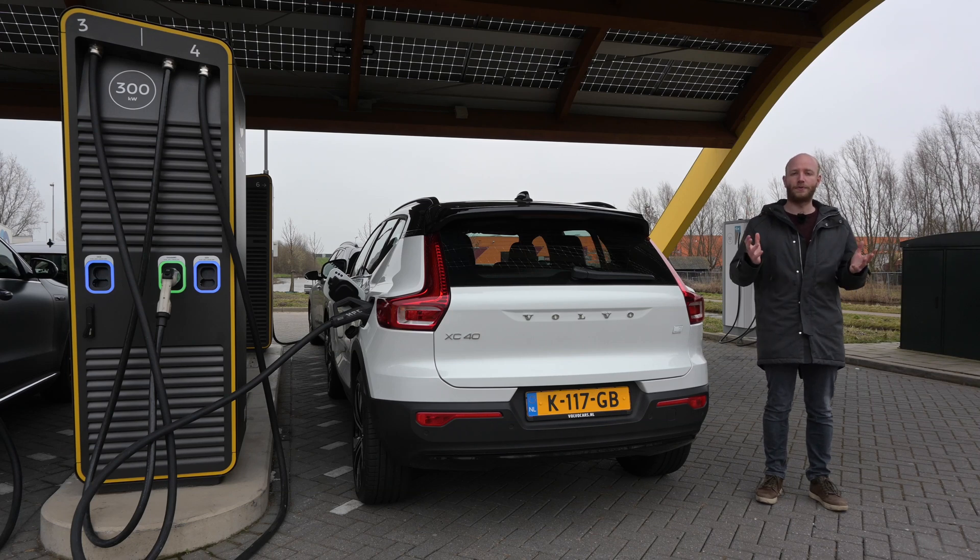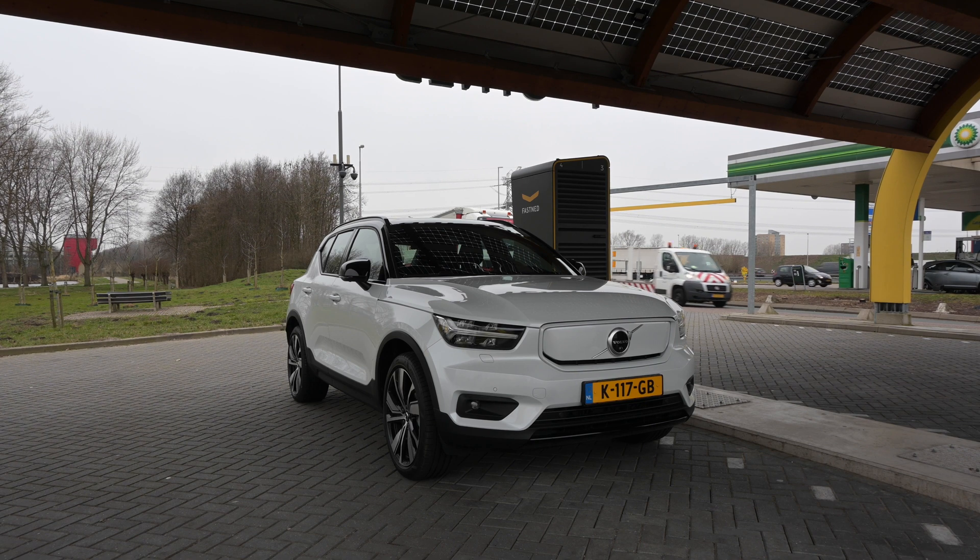Hello there, monsters and men, ladies and people, and welcome to Recharging and welcome to the range test of the Volvo XC40 P8 Recharge. Yes, that is a mouthful.